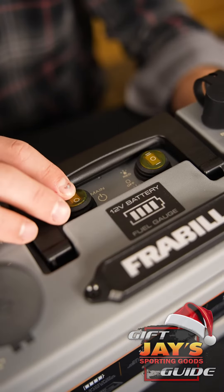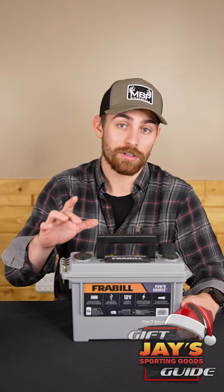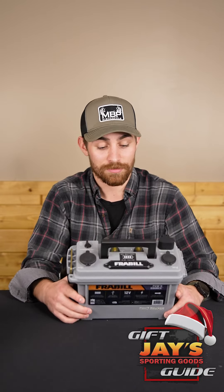And to finish off our fishing gift guide is the Frabill Power Box. You can hook up a charger cable, LED lights, all kinds of different things in and out easily, and it's a great gift.